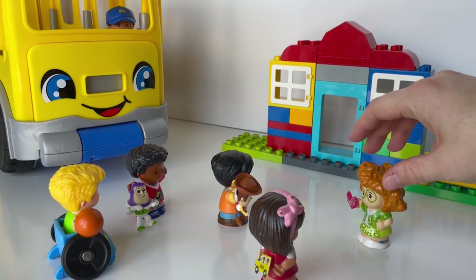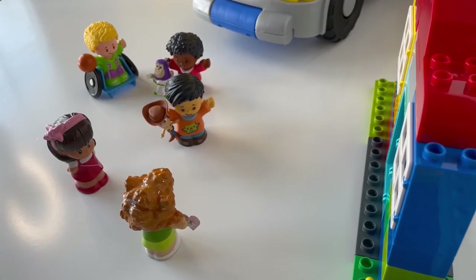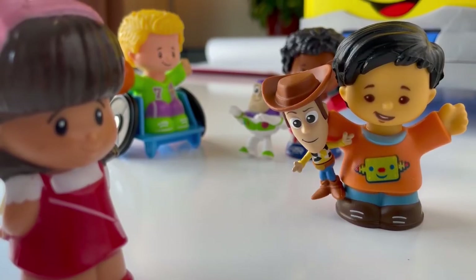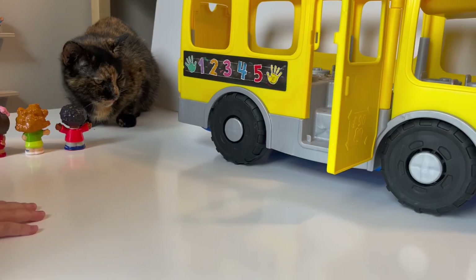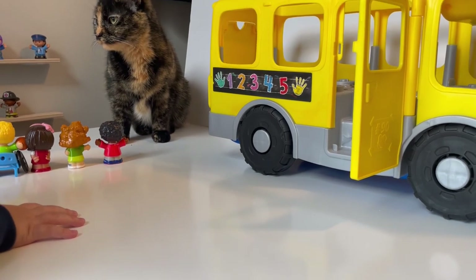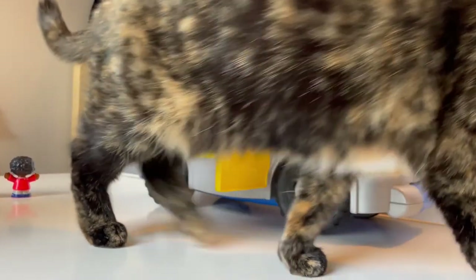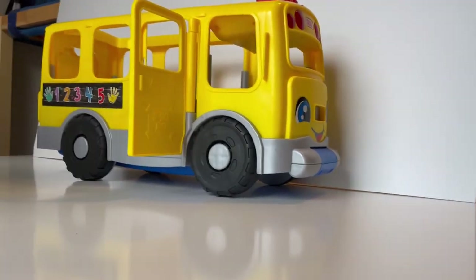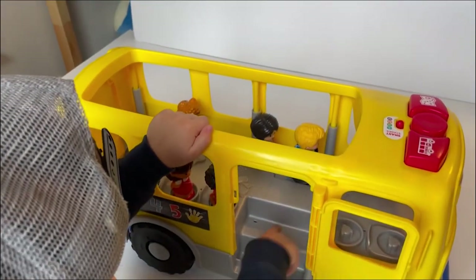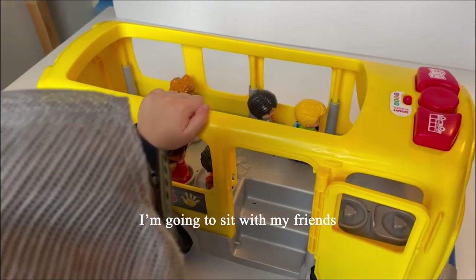Hey guys, do I still have glitter in my hair? Sure do — and it's perfect. I'm happy! She's so excited!